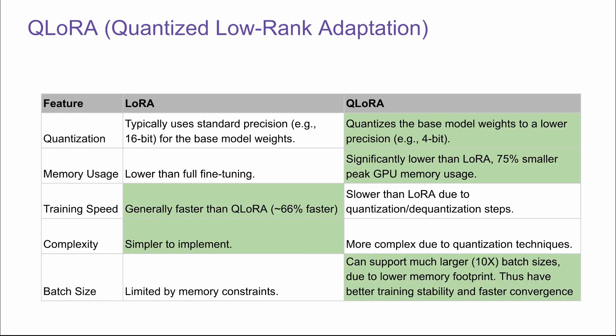This is a comparison between LoRA and QLoRA. QLoRA uses quantization, and it has 75% smaller peak GPU memory usage and can support 10x batch sizes due to lower memory footprints. However, this comes with a price: on training speed, LoRA is generally faster because it doesn't have the quantization and de-quantization steps. QLoRA is also more complex to implement because it needs to incorporate the quantization techniques.